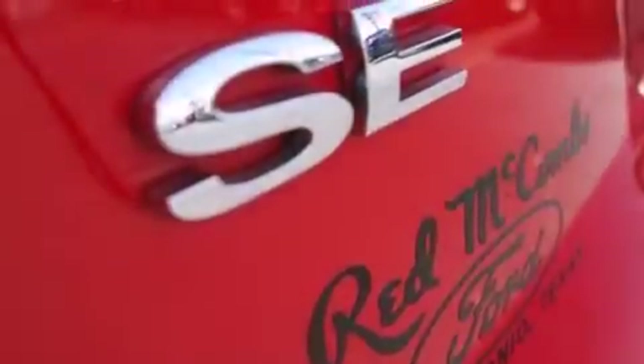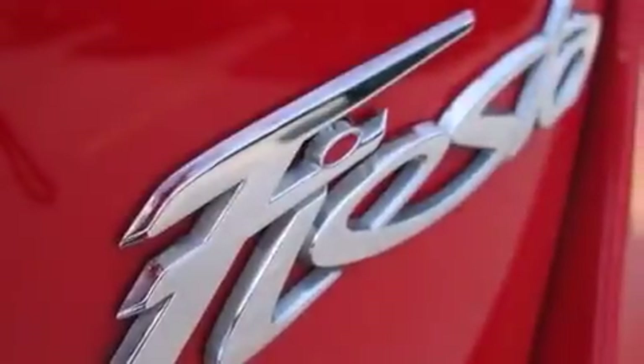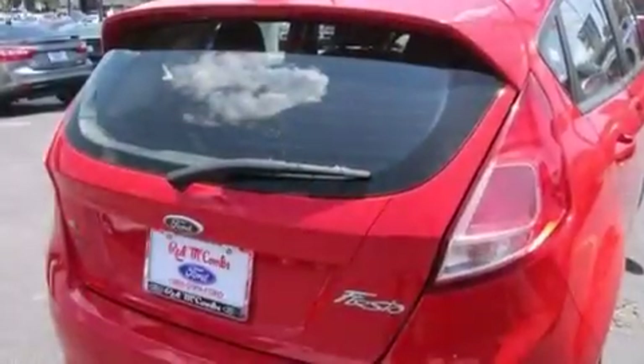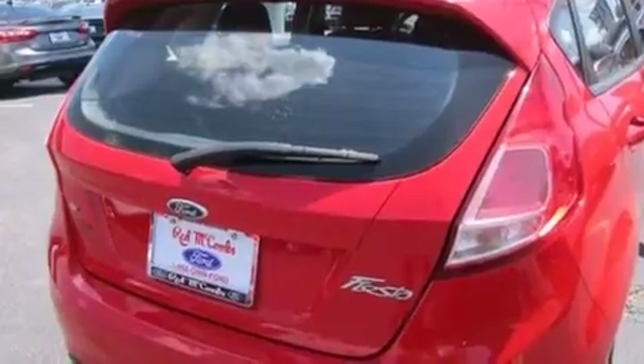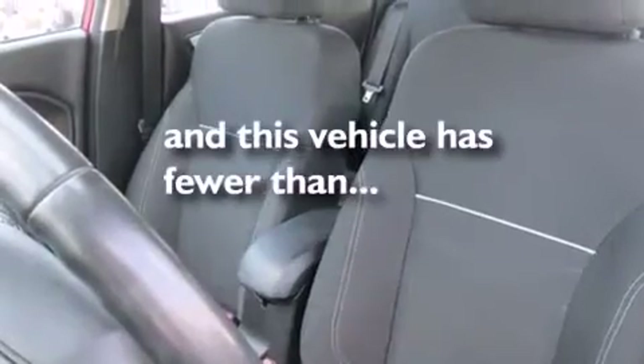The following features are also included: a low-tire pressure indicator, air conditioning, cruise control, a CD player, a leather-wrapped steering wheel, 12-volt power outlets, front multi-stage airbags, rear seat child-proof door locks, a pass-through rear seat, and this vehicle has fewer than 32,000 miles on the odometer.